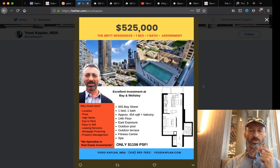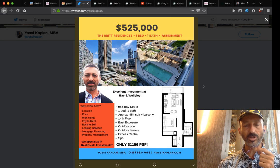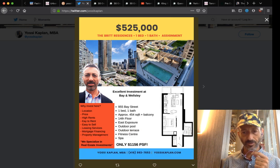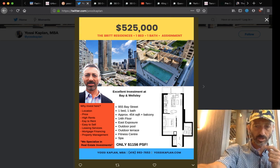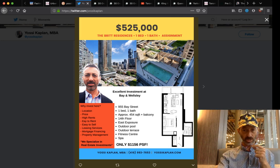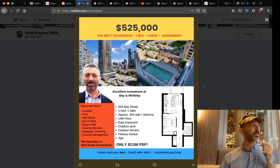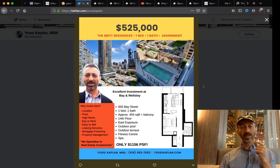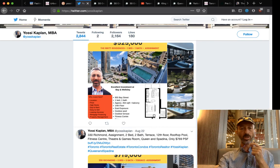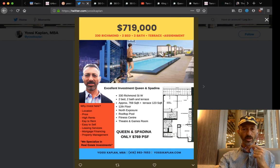The Brit Condos at Bain Wesley — a phenomenal building built on the old hotel — has a unit at $525,000. It's a small unit at 450 square feet, with a closed-off bedroom layout. At $1,156 a foot, most of these assignments I'm showing you range between $1,150 and $1,197 a foot. With new construction you're paying more — upwards of $1,200 or higher.